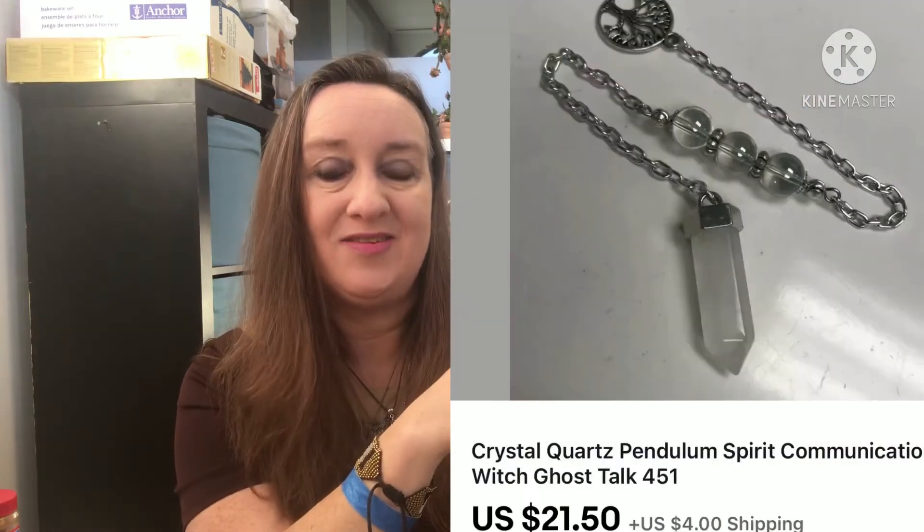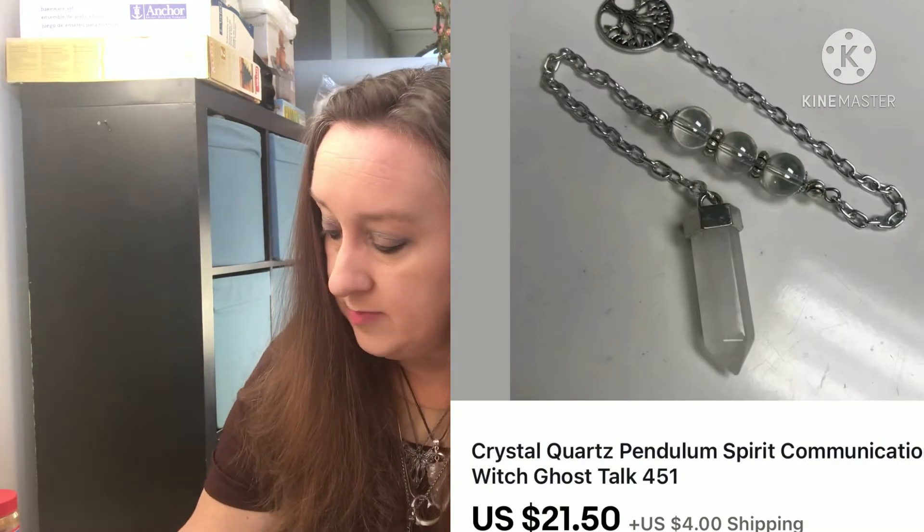The next thing sold on the 19th, item number 451, and that is a crystal quartz pendulum. That went out to Morgan — thank you so much, Morgan, for your order, that means so much. That sold for $21.50. The buyer paid $4 for shipping and I paid $4.20 for shipping — that's about as even as it gets.